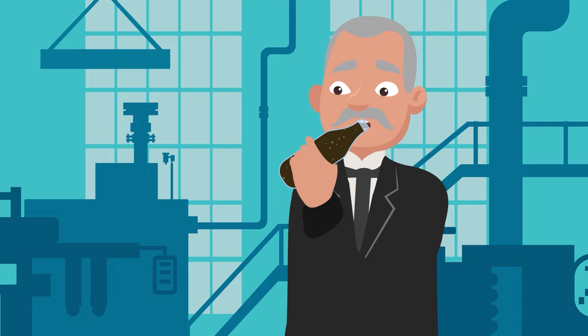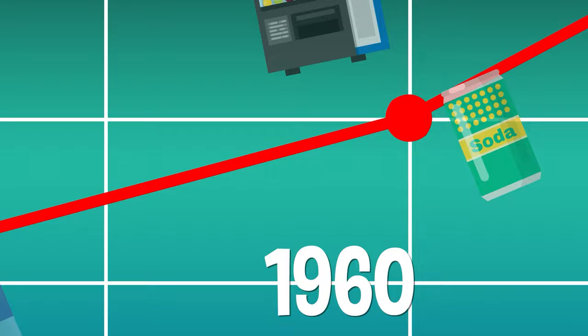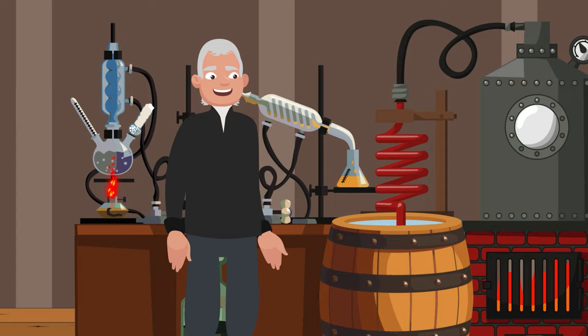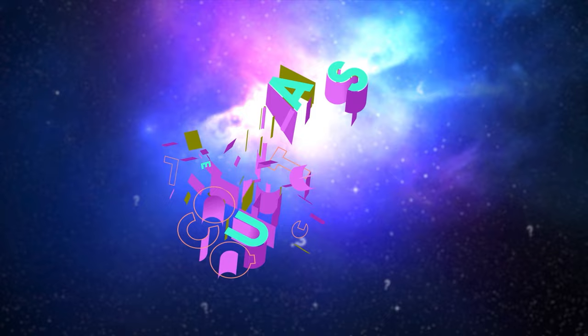This was the first cap to successfully trap the bubbles inside, and we still use it today. Now, with a spiffy new cap, sales of bottled soda took off. Vending machines were invented in the 1920s, and the soda can came along in the 30s, which gave customers even more ways to find it. No one person invented that fizzy drink alone, but Joseph Priestley and his bubbles got the party started. And now you know where soda came from.